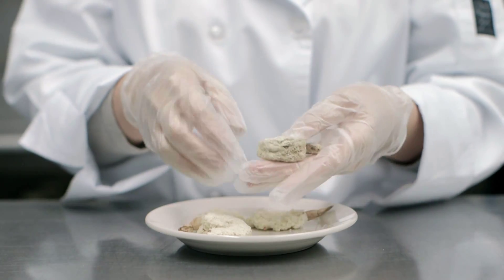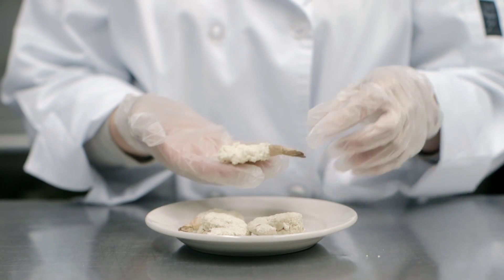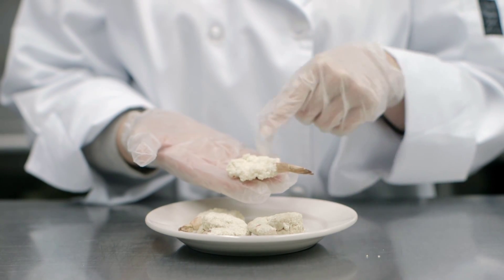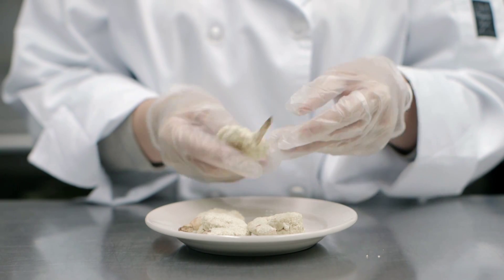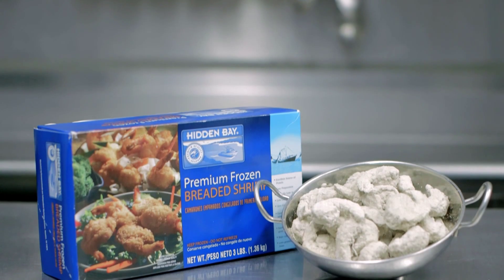Hidden Bay brand has two great options: breaded tail or clean tail. Breaded tail is the most common format for this type of product. Clean tail is available at a slightly higher cost, with the additional benefit of a hand-breaded appearance.